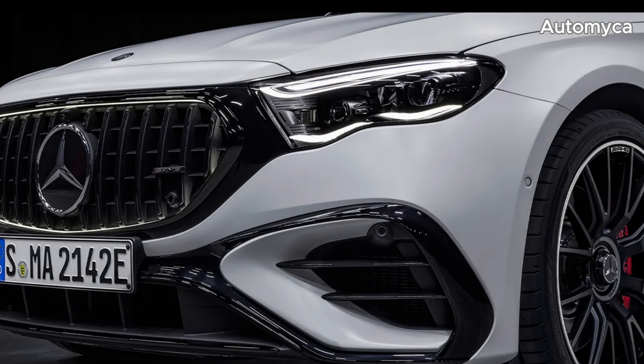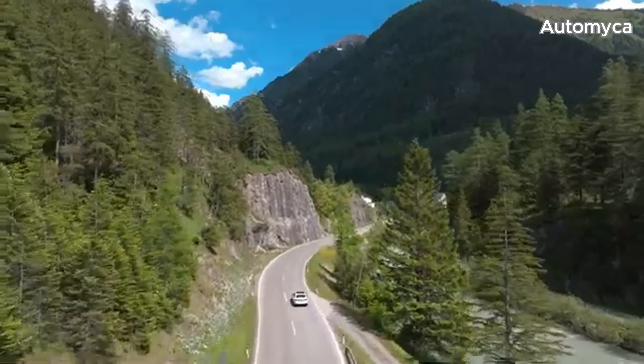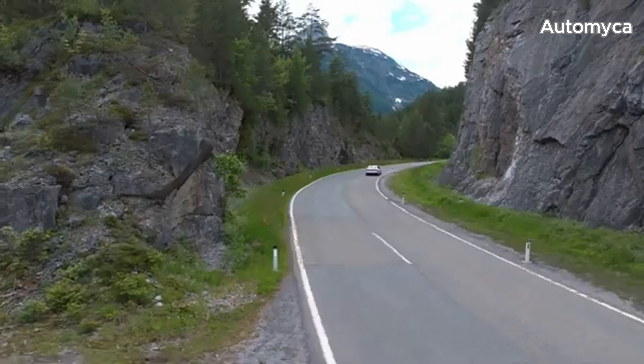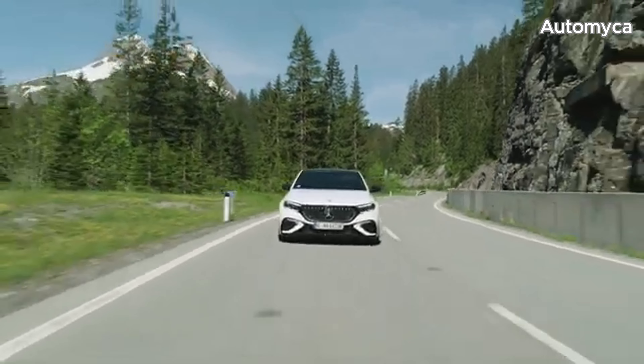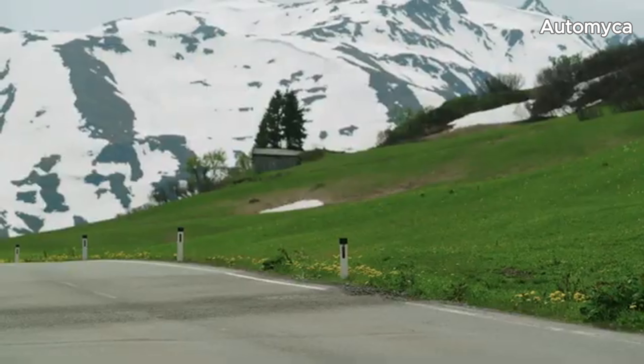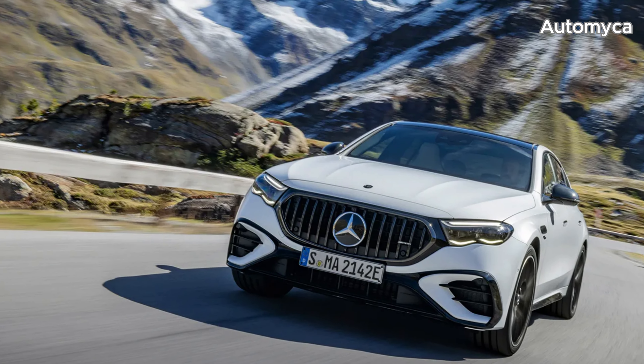Under the hood, you'll find a retuned 3.0-liter turbocharged inline-six gas engine paired with a sophisticated plug-in hybrid system featuring a powerful electric motor. The 4MATIC Plus variable all-wheel drive and adaptive suspension ensure a smooth yet thrilling ride.